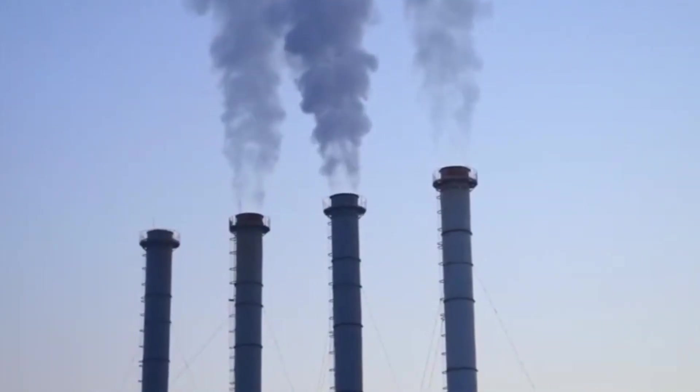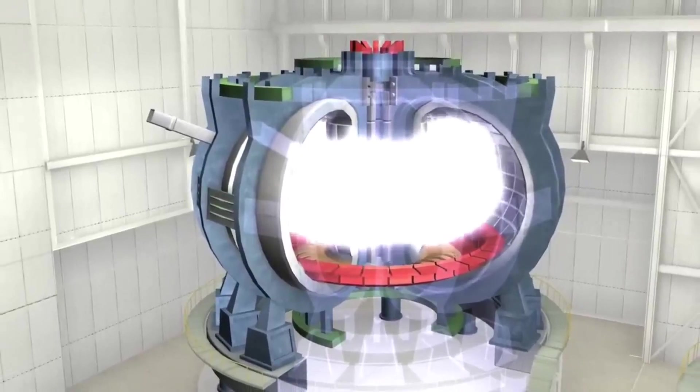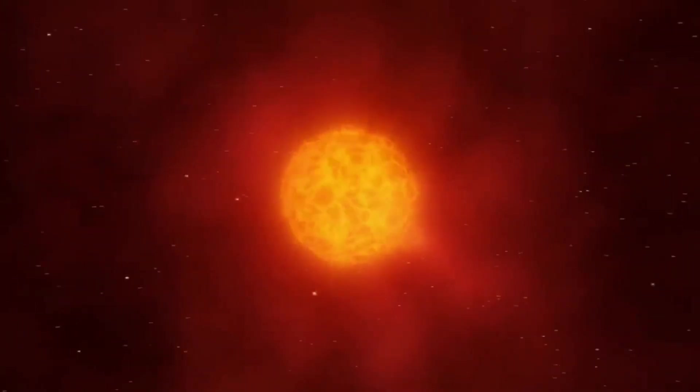Nuclear fusion is the process by which two light atomic nuclei combine to form a single heavier one while releasing massive amounts of energy. Our Sun and other stars generate energy through nuclear fusion.